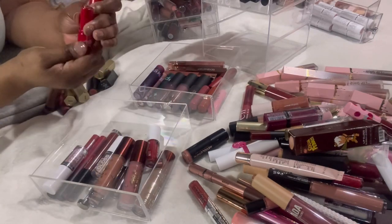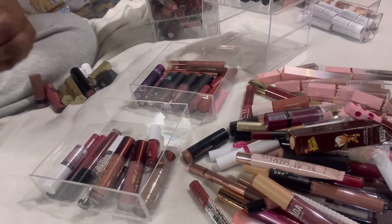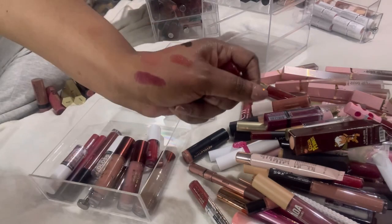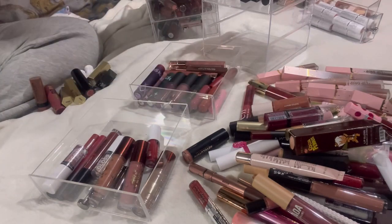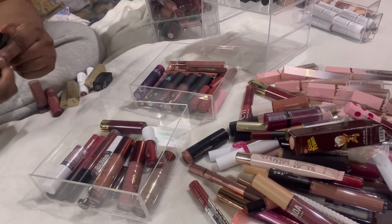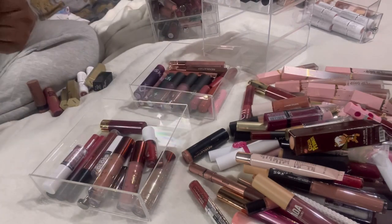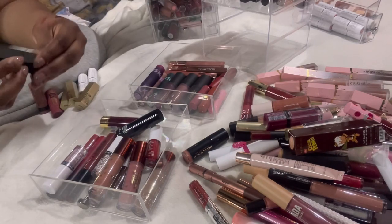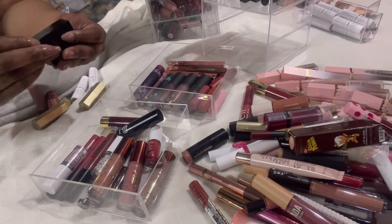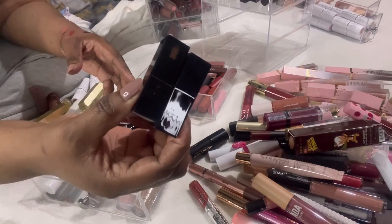The Beetlejuice lipstick in red — I can't see myself wearing it so I'm decluttering even though it's new. This W7 Velvet Luxe — look at that color, definitely cute. The other Beetlejuice one in a nude color — I think I'm going to keep this one. And the ELF Lip Stains — one brown, one purple — I'm keeping both.